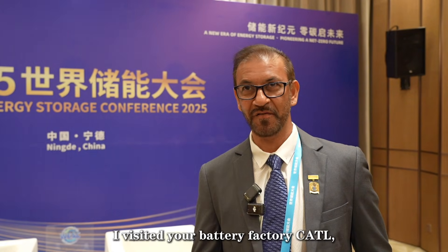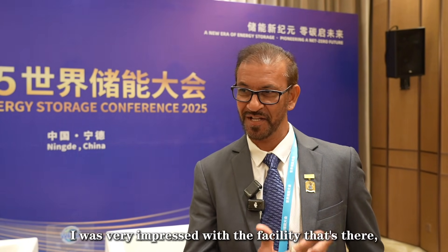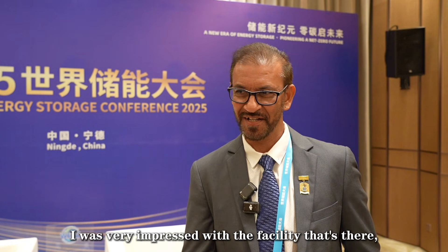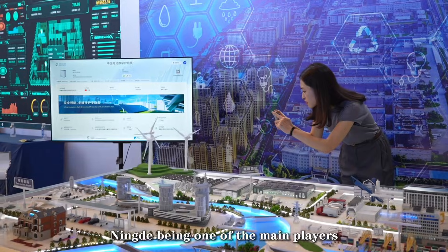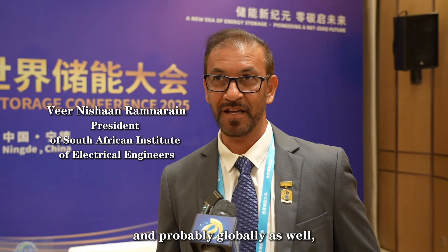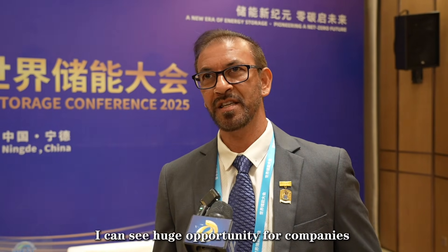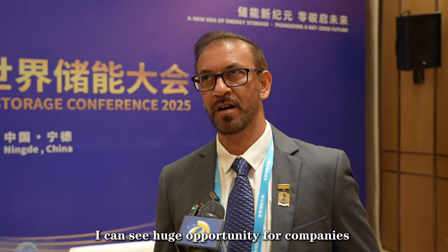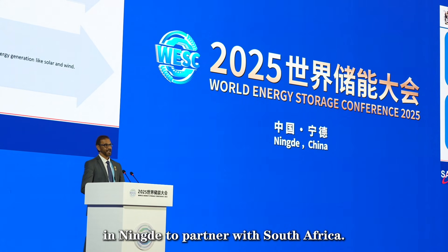I really liked it. I visited your battery factory, CATL. I was very impressed with the facility and the technology that's used. With Ningde being one of the main players in energy storage in China, and probably globally as well, I can see a huge opportunity for companies in Ningde to partner with South Africa.